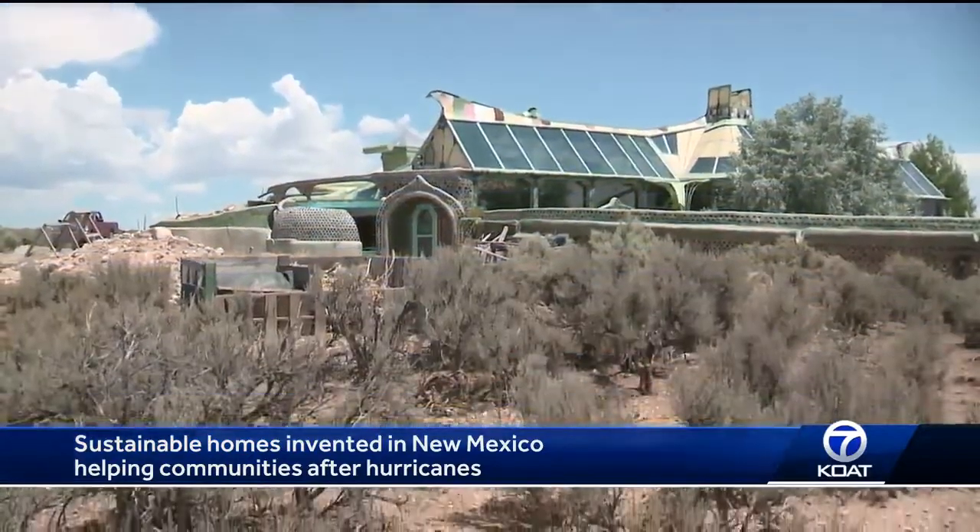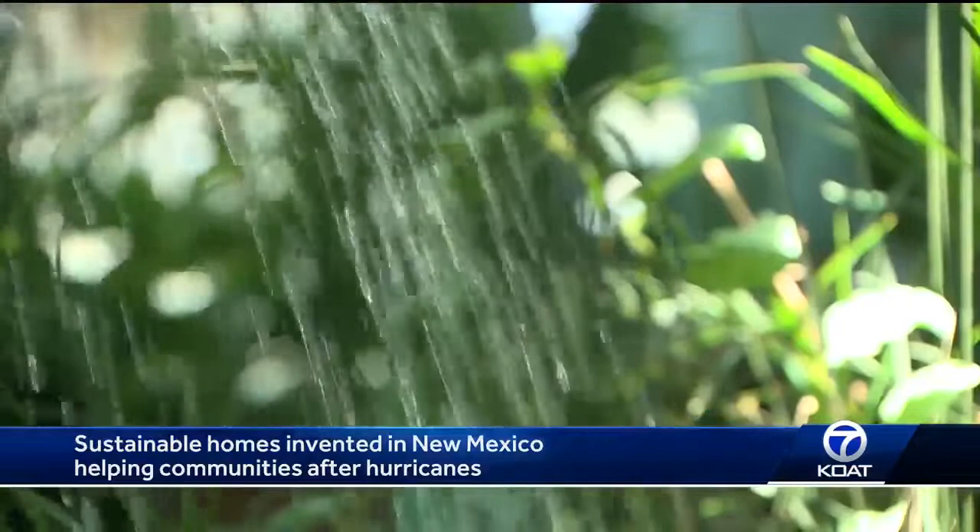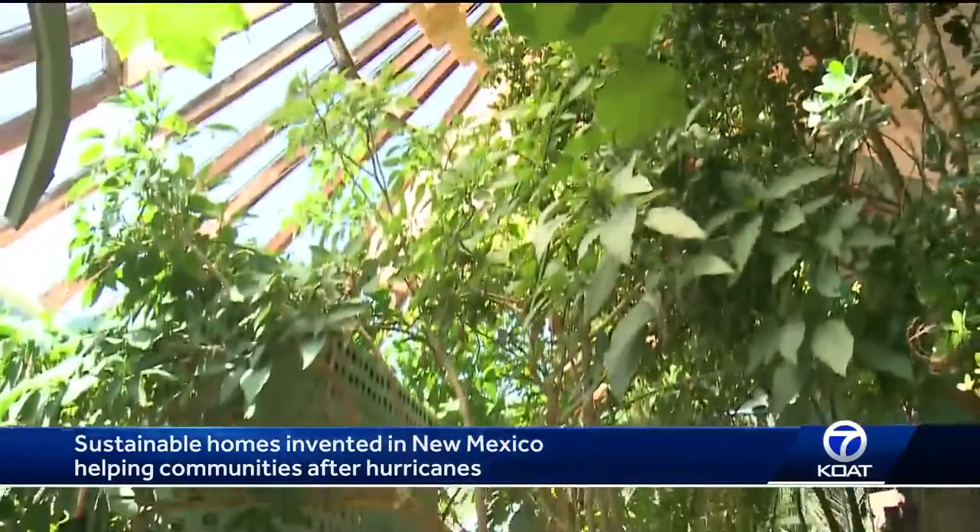These homes are designed to produce their own water, electricity and food. And now New Mexicans are taking this local creation to help Puerto Rico rebuild.